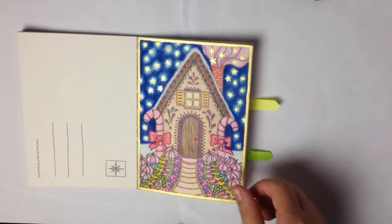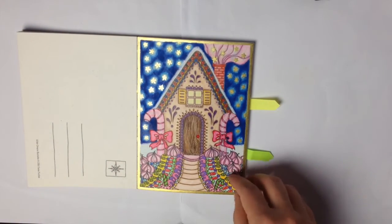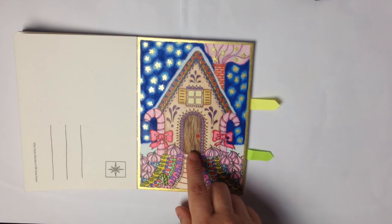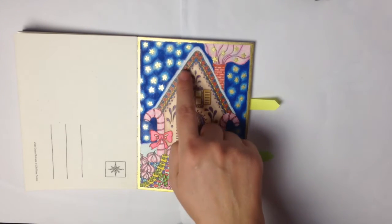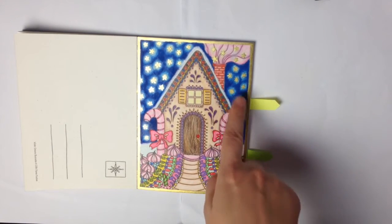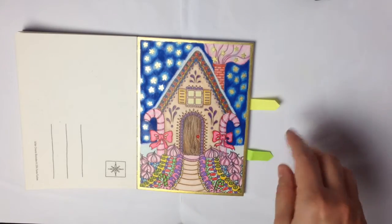Gingerbread house. Same pencils as always — Prismacolor and Polychromos. Some white details with Posca and golden details with ink again.